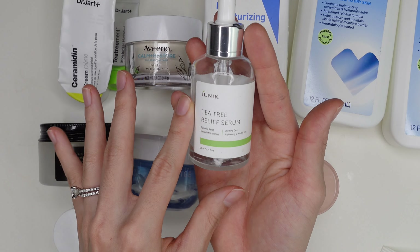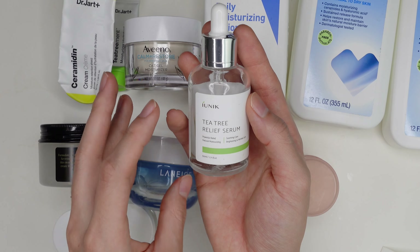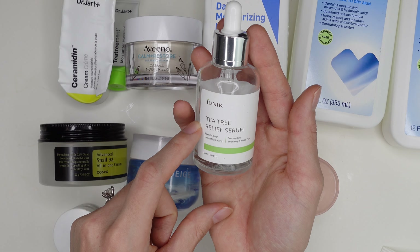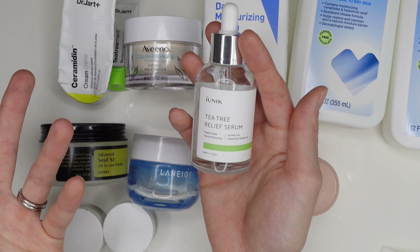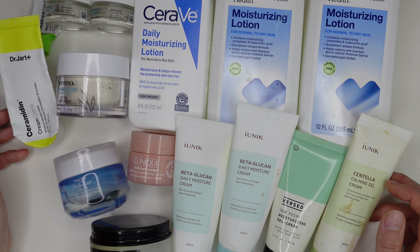I forgot one serum: the IUNIK Tea Tree Relief Serum. I used this so long ago but did buy a backup because I really liked it. It's very watery, absorbs instantly, not irritating, and the tea tree scent is not overwhelming. I have another one sitting in my linen closet right now.